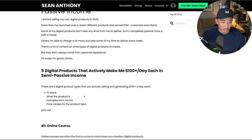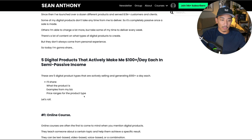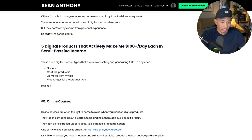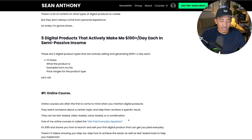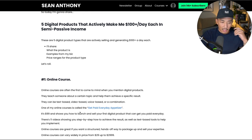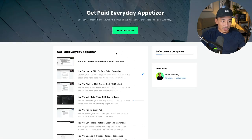Number one is an online course, and this is probably the most common type of digital product that most people know about. Online courses — you're teaching someone about a certain topic and helping them achieve a specific result. These courses can be text-based, video-based, voice-based, or a combination of all of those. One of my online courses is called the Get Paid Everyday Appetizer. If you log into it, it looks like this — it's more of a video course, and then I have some written documents and templates to go with it.